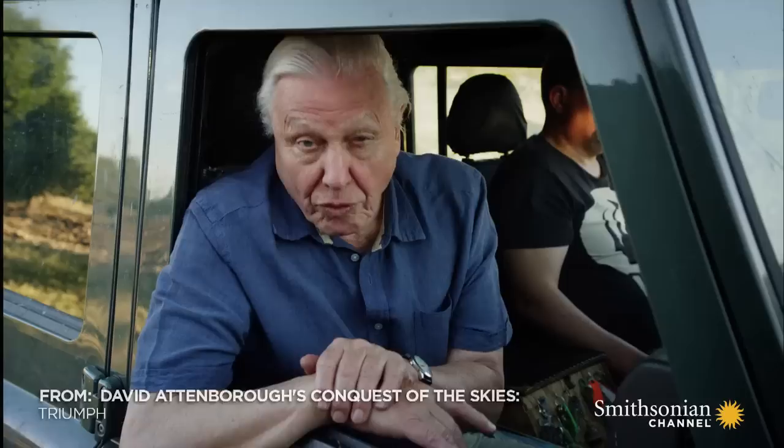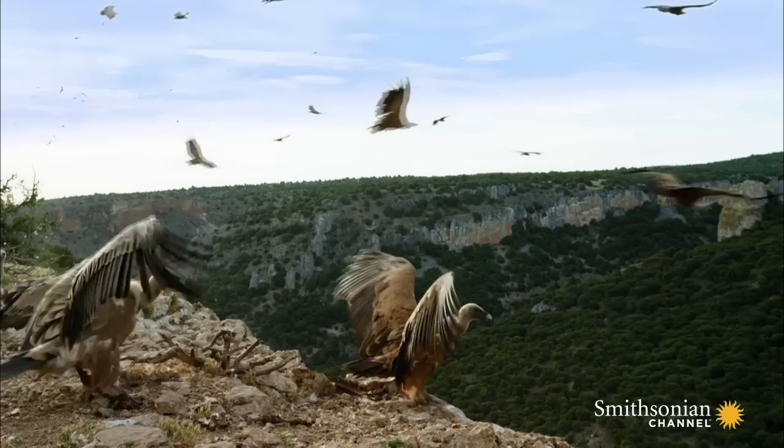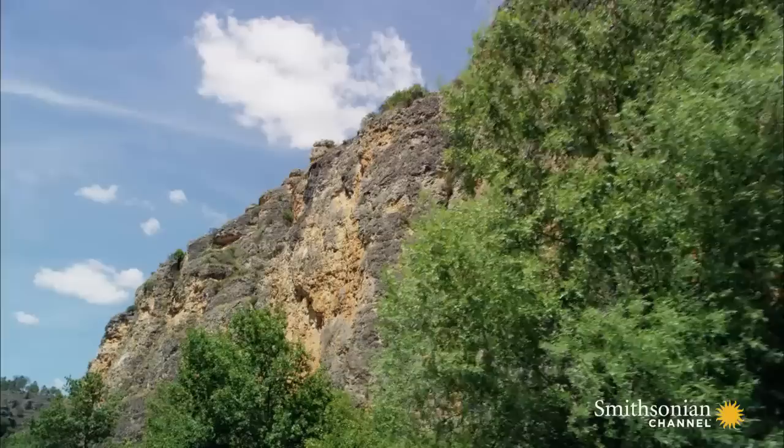These are griffon vultures, one of the largest of all vulture species. Each one can weigh up to 11 kilos. Lifting an 11-kilo body high into the sky takes a lot of energy. But the vultures don't supply that energy directly themselves. A clue of how they do so comes from observing their behaviour at the start of the day.